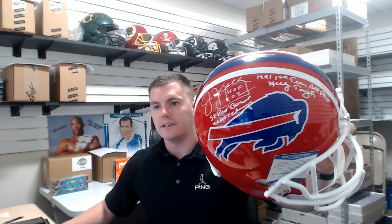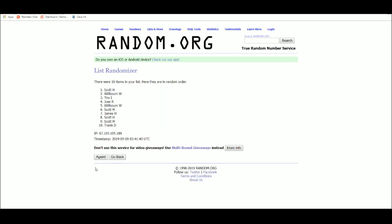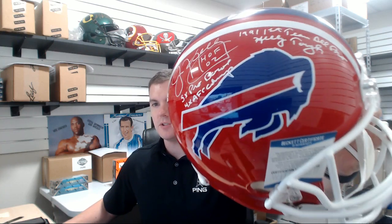Now it's time to random off our Beckett authenticated full size Jim Kelly autographed helmet with the five inscriptions — a real nice piece. Good luck everybody. James H wins! Congrats James H on the Jim Kelly helmet with the five inscriptions.